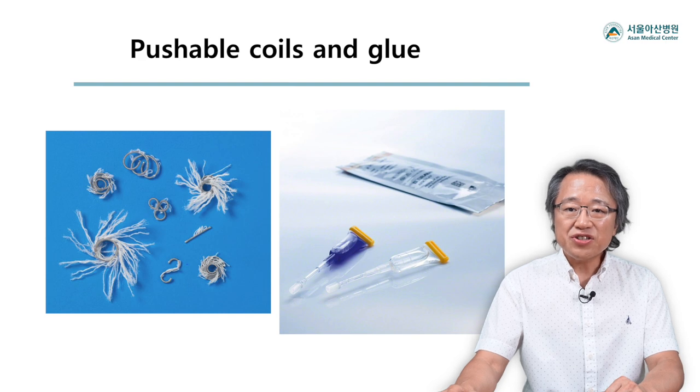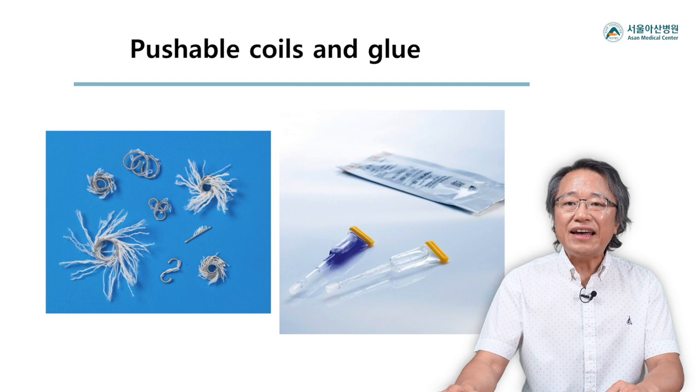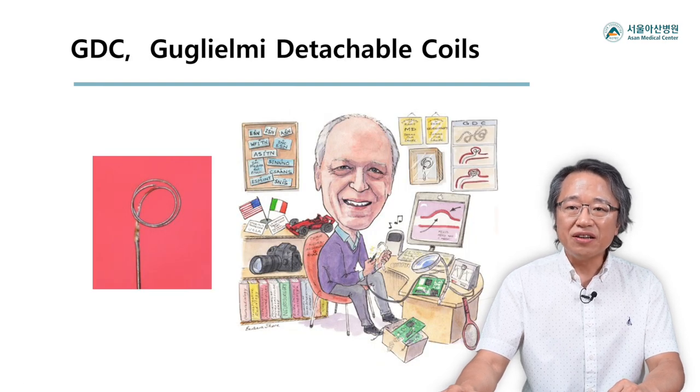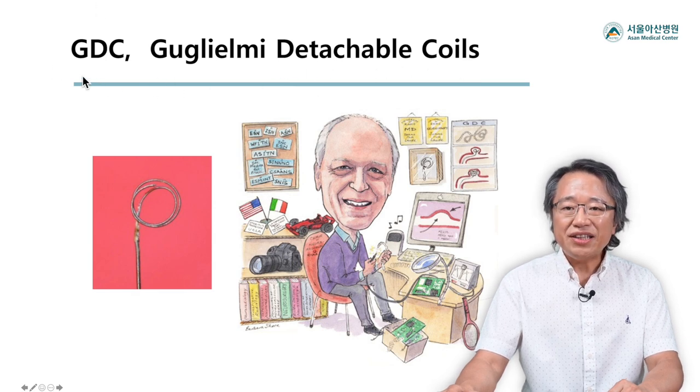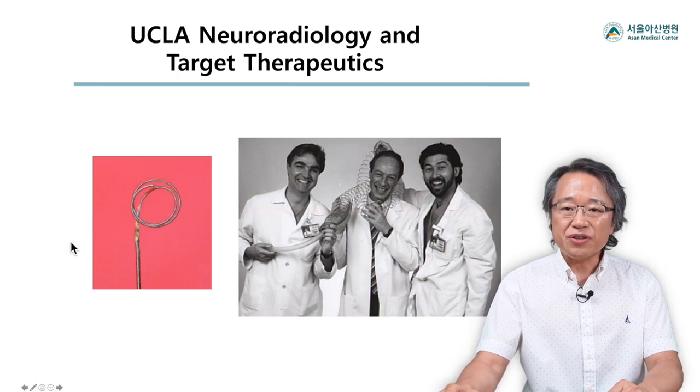Due to these technical limitations, neurointervention remained just a small part of the neuroradiology profession. Then a new groundbreaking technology came: the detachable embolization coil system, GDC. The idea came from an Italian neurosurgeon, Guido Guglielmi. He joined the UCLA neuroradiology team, led by Drs. Vinuela and Doug Dion in 1989, and they developed the GDC system with the company Target Therapeutics.